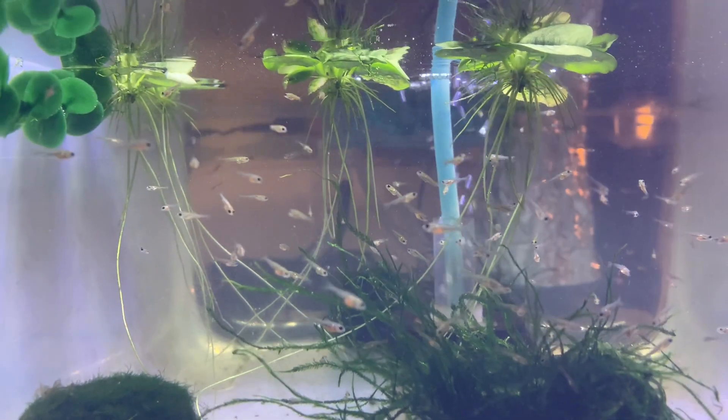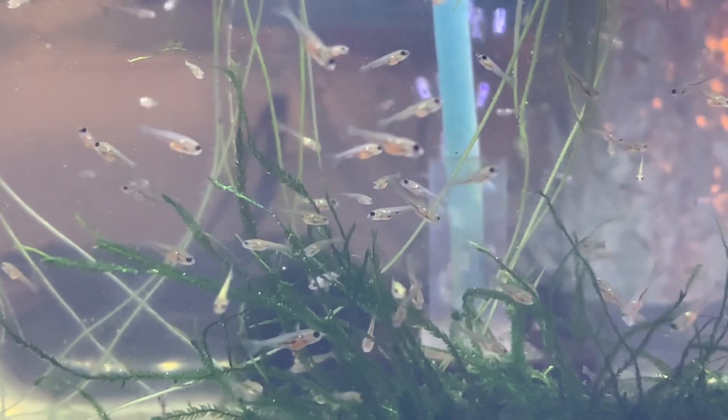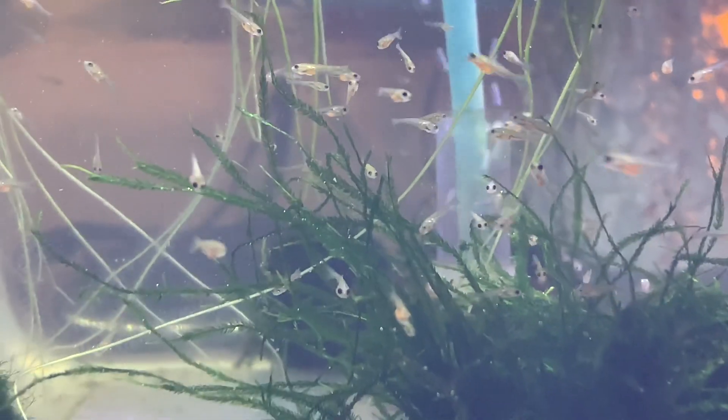This is December 6th. They are feeding on their first batch of baby brine shrimp that I hatched up for them.